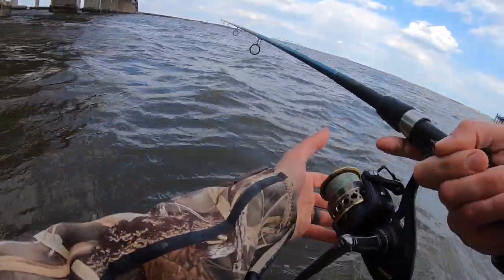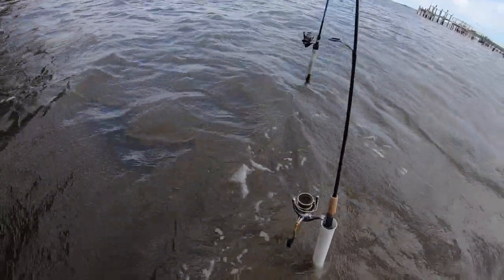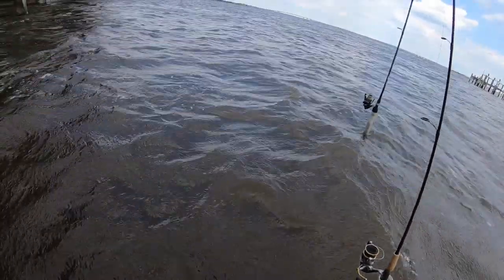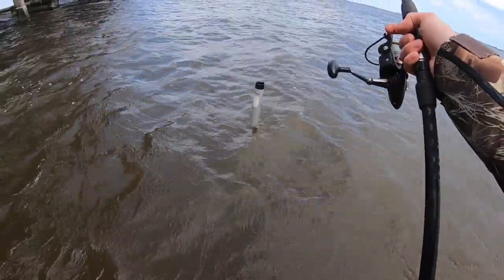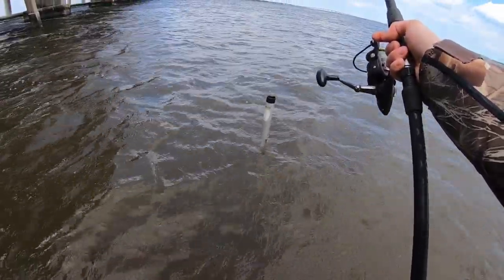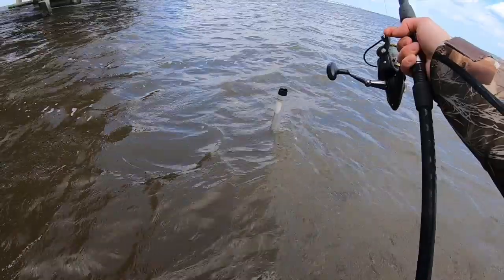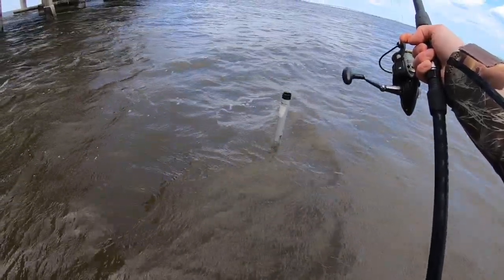Got the bait out there, we're gonna let it sit and see what happens. Both rods are staggered — one's fishing as shallow as five feet, the other is in about ten feet. I came to this spot specifically because I was hoping the structure to my left would give me a break from the wind, but it really isn't. It just goes to show how strong the wind is right now — it's absolutely whipping me out here.